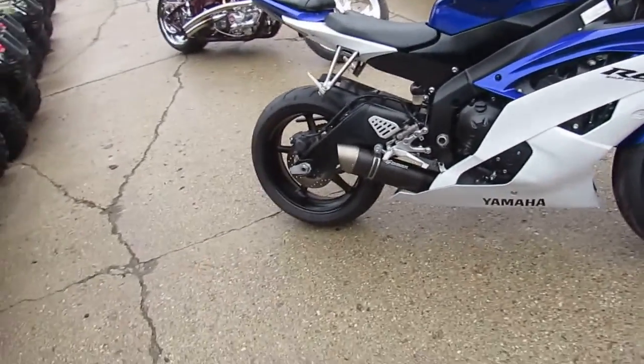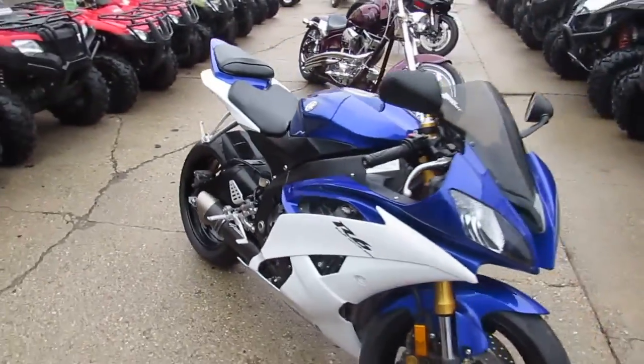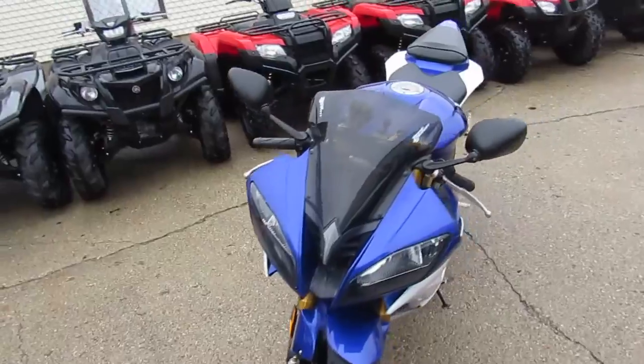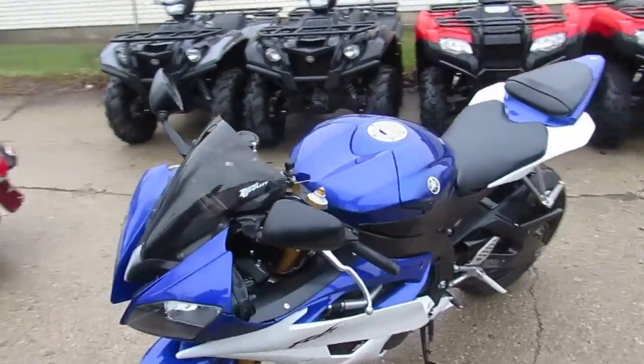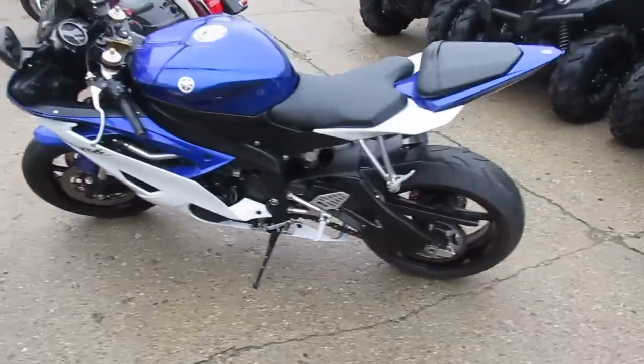JuSport Bike Capital here at Approval Power Sports. We got over 250 used sport bikes on our showroom floor, over 450 bikes total. We're doing a video on a 2011 Yamaha R6. We got this thing priced right at $7,500. It's the real deal R6.